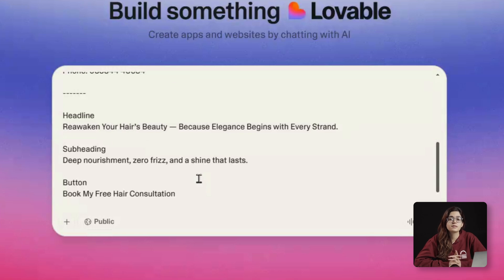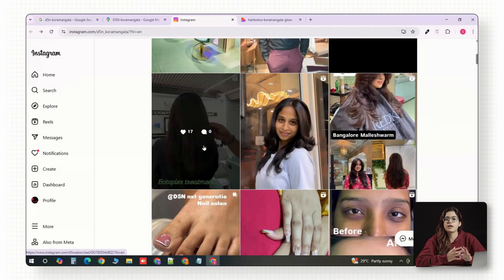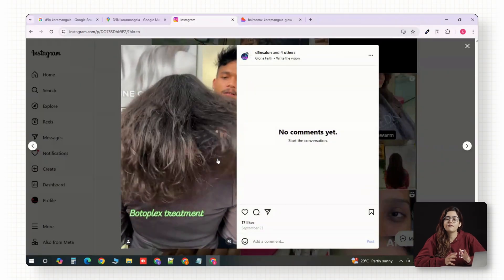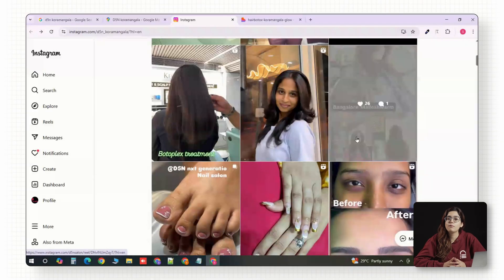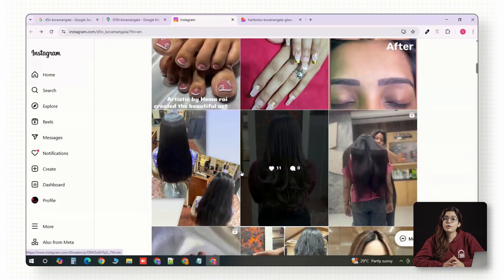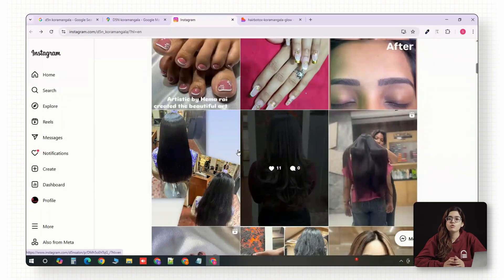Now, visuals are where most businesses lose people. Stock photos kill trust, especially for local brands. So I'm going to D5N's Instagram page and pulling real transformation photos — before and after shots, product videos, stylist movements. Those do way more heavy lifting than fancy design ever will. Pro tip: if you can, use a three to five second looping video in the hero. Movement drives attention, and attention drives conversions.